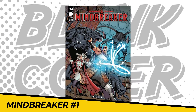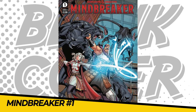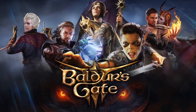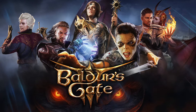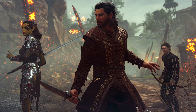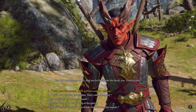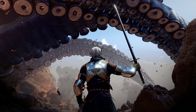Number 7: Dungeons & Dragons Mindbreaker issue number 1. This is a prelude to the much anticipated video game Baldur's Gate 3. If you are one of the many fans of the Baldur's Gate franchise's eagerly anticipated return, then this comic is a must buy for you in October 2021.